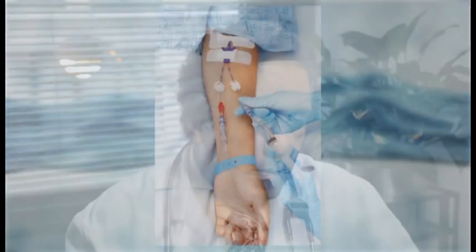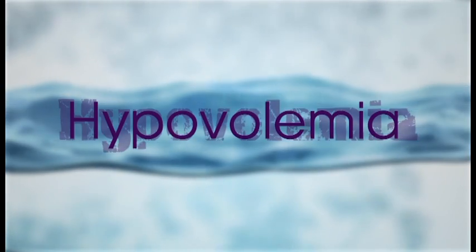You have to have enough volume in order to move things along from one place to the other. Without that, you can't sustain life. You don't deliver enough nutrients, you don't remove waste products, you don't deliver enough oxygen, and cells simply can't function without that — organs can't function without that. So with hypovolemia, it's just insufficient volume.